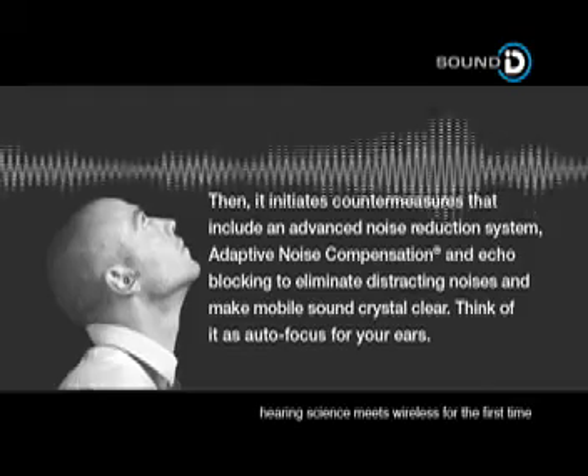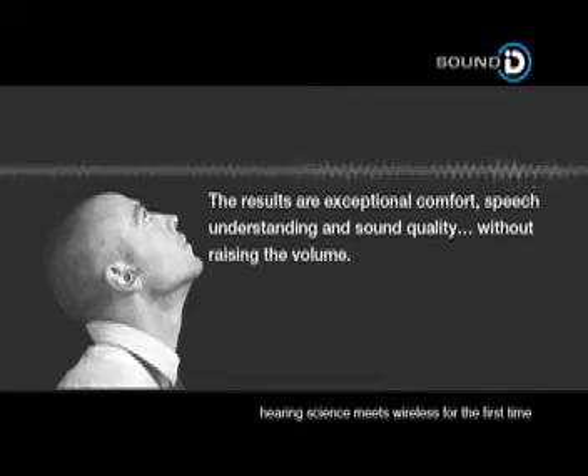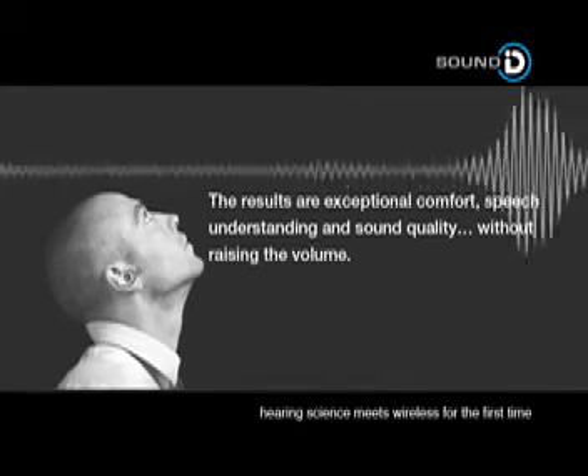Think of it as autofocus for your ears. The results are exceptional comfort, speech understanding and sound quality without raising the volume.